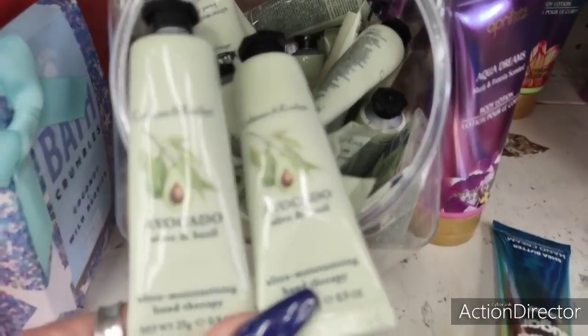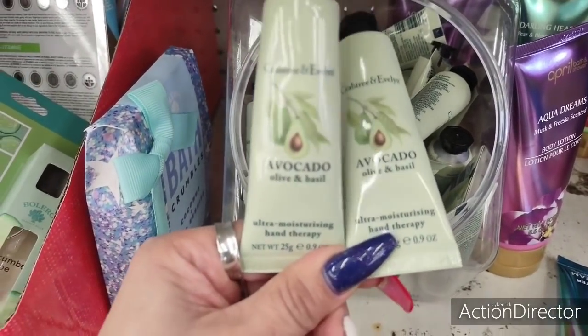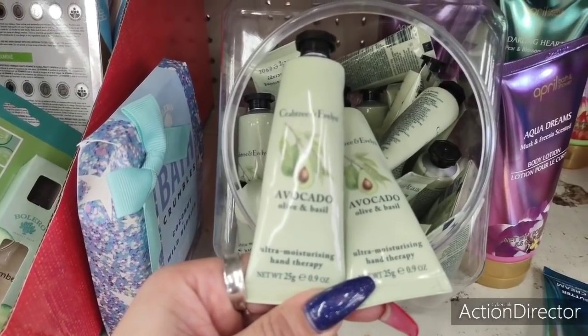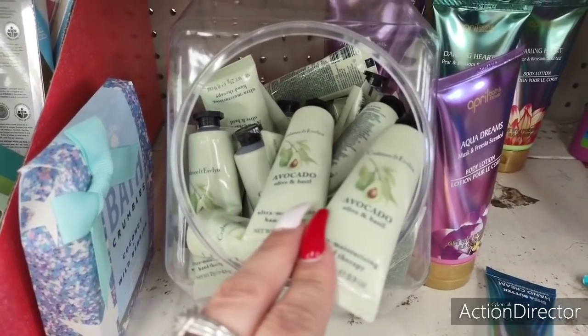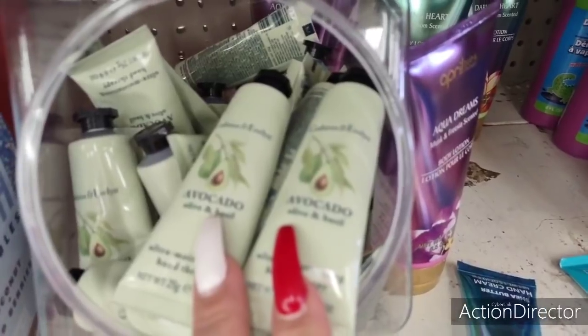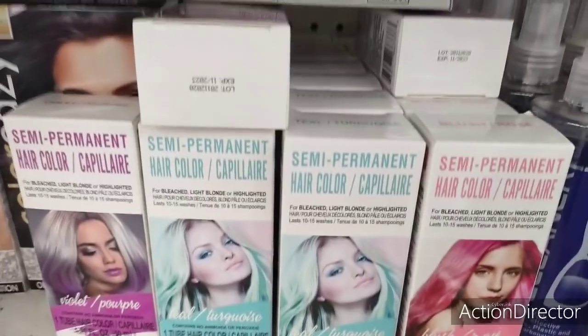Hello friends, we are here at Dollar Tree and look at Crabtree & Evelyn — this is a really good name brand. This is 25 grams or 0.9 ounces, avocado, olive and basil, and this is great for your purse, great for travel. Again, Crabtree & Evelyn — an awesome name brand — so this is a really fun find.